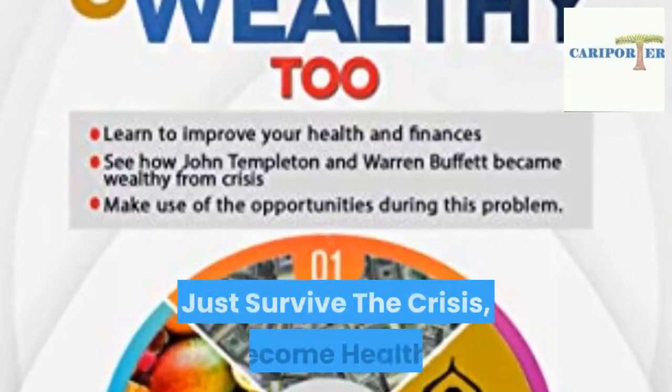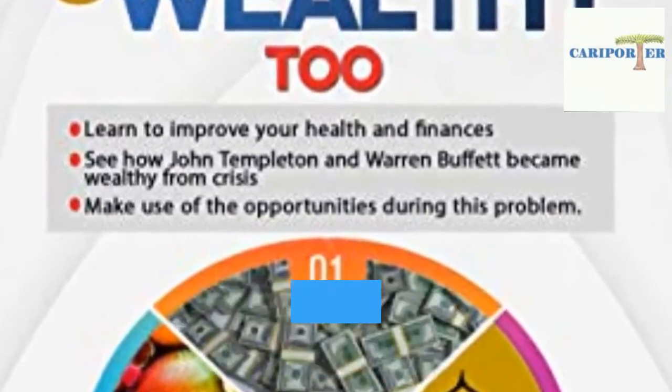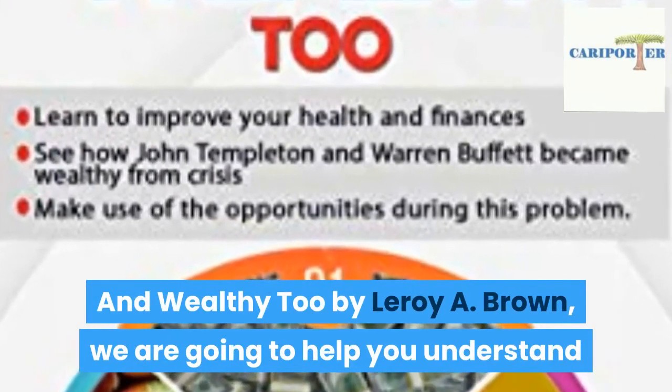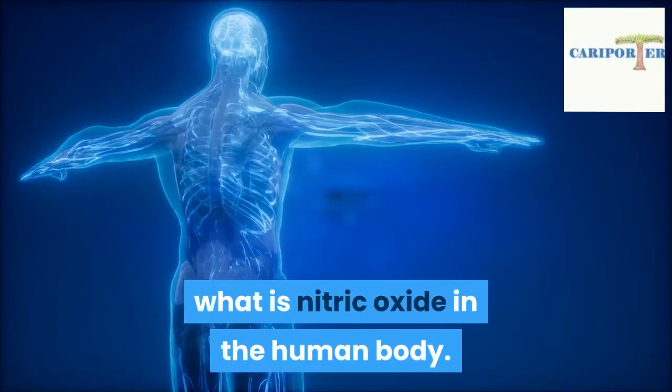With help from the book 'Don't Just Survive the Crisis, Become Healthy and Wealthy 2' by Leroy A. Brown, we are going to help you understand what is nitric oxide in the human body.